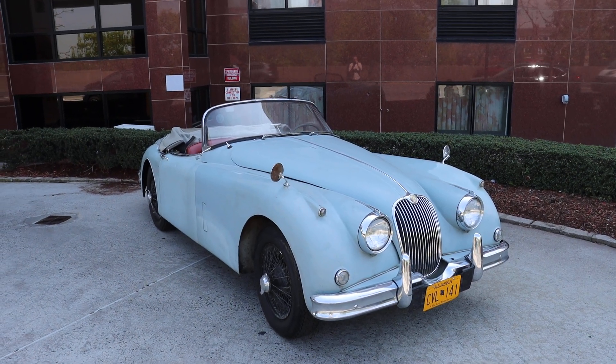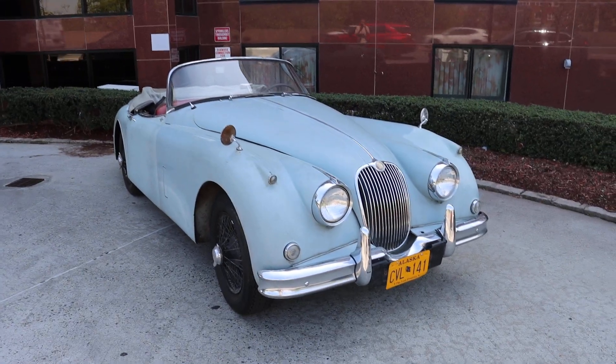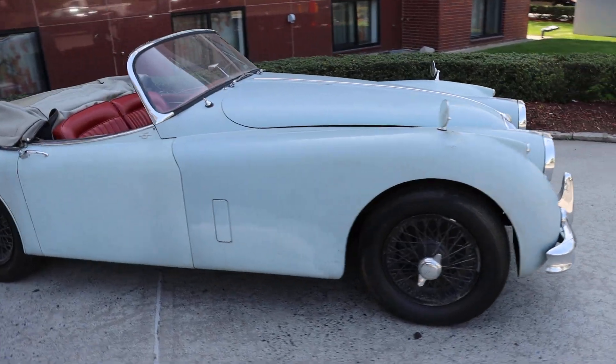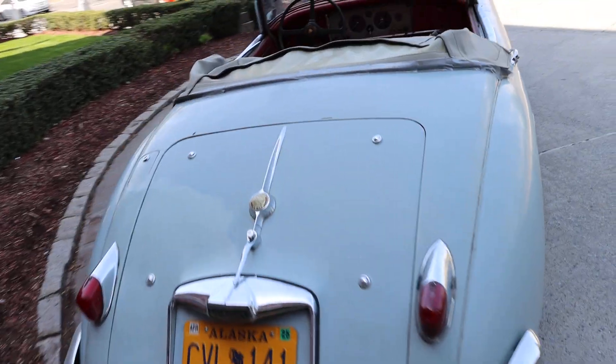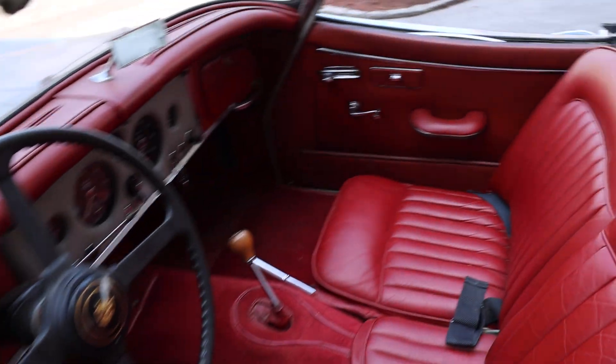This Jaguar XK150S is an original car with matching numbers, just out of long-term ownership in Alaska. As you can see, it needs cosmetic restoration as it's in primer at this time, but it is mechanically sound — it runs and drives. It's got that red leather interior. Largely original. A very exciting find.